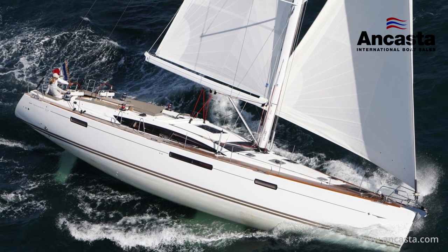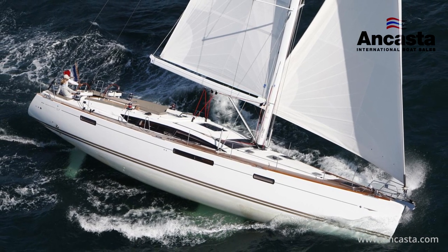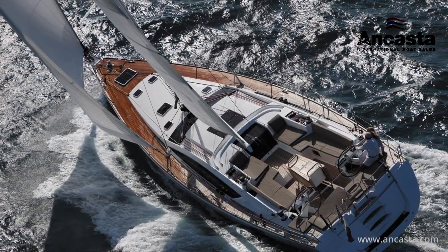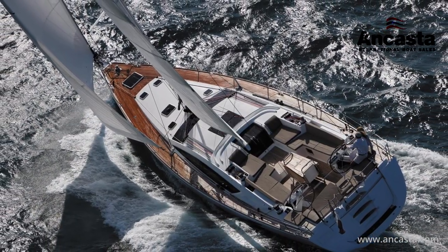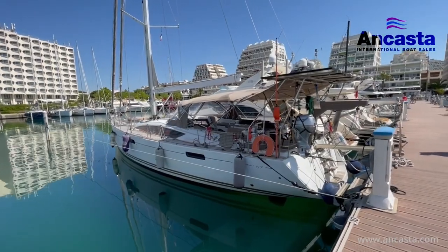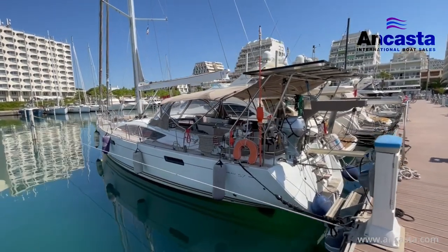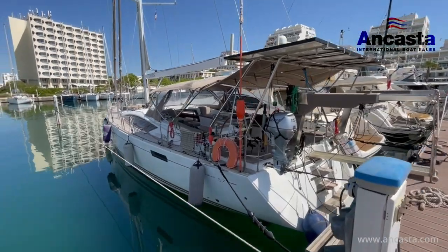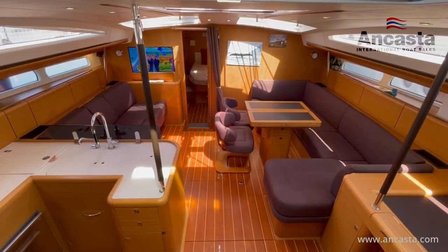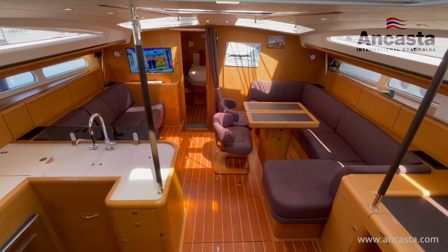Production giant Jeunot have consistently shown how well they know their subject when it comes to producing a mid-50 footer, and the Philippe Brion design Jeunot 57 is a good example. This is a model that's proved itself to be as suitable for coastal cruising as it is easy to set up as a blue water liveaboard. And this is an example of a boat set up very much to head over the horizon.